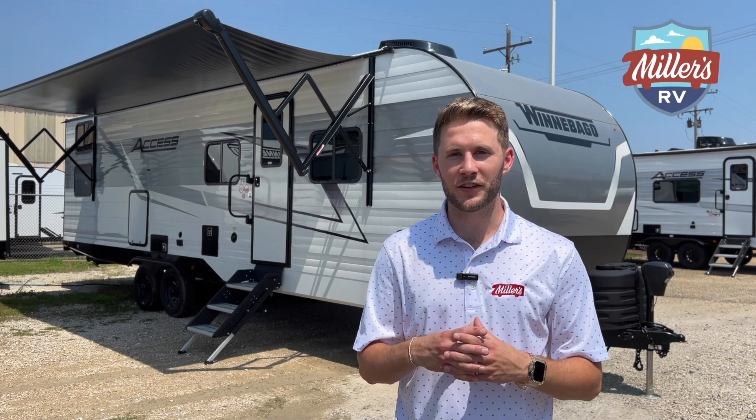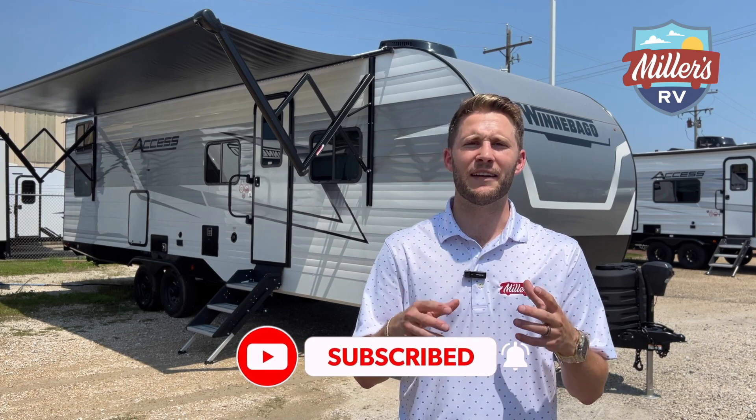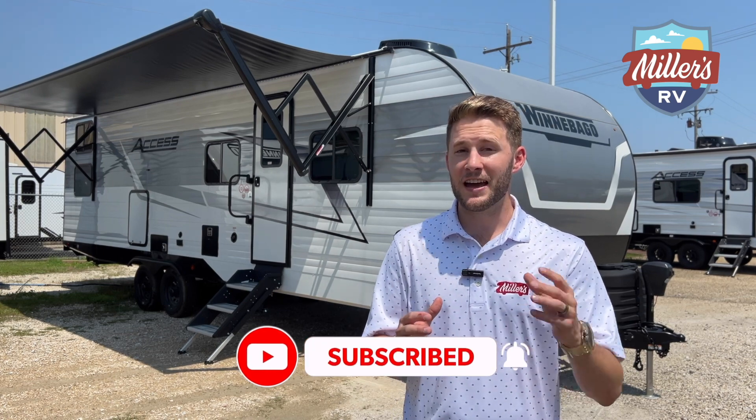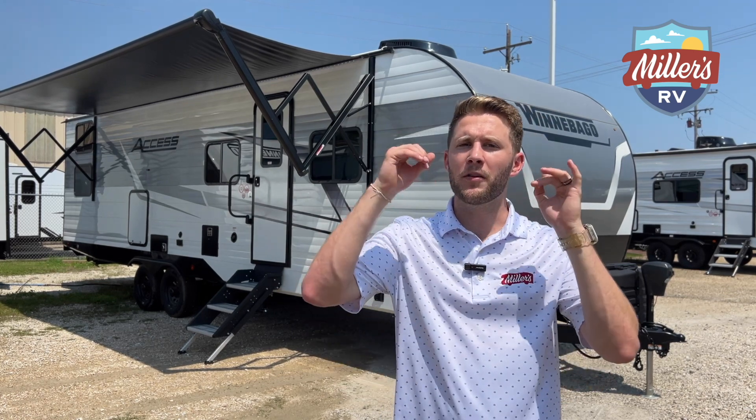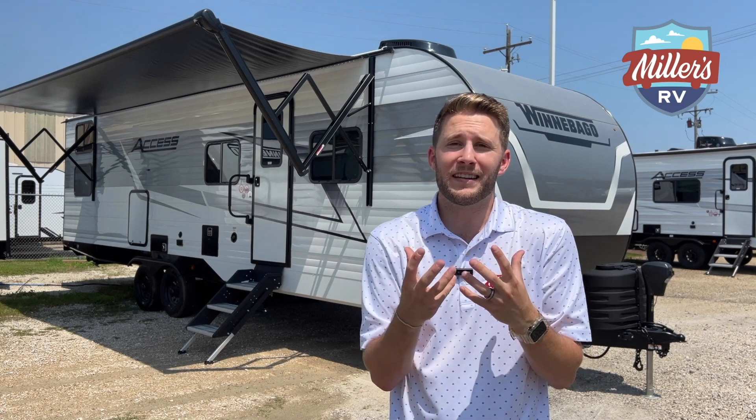Before we get started, go ahead and like this video and subscribe to our channel. Make sure to turn on post notifications so you can get an update every time we post something really cool like this. We always get the question: is it still available? What's the price? We would love to answer that, but our competitive pricing is updated daily, so for current availability and pricing check the link below. We like to inform you in the videos more than try to sell stuff, so check the link below if you want to know all that.